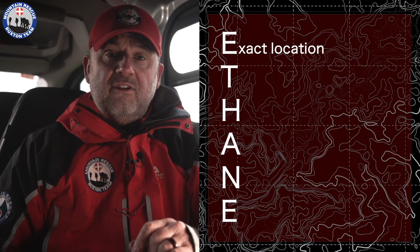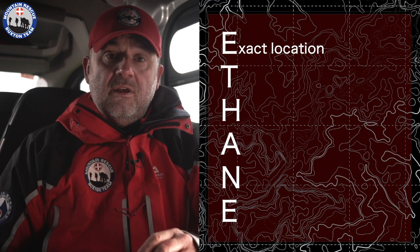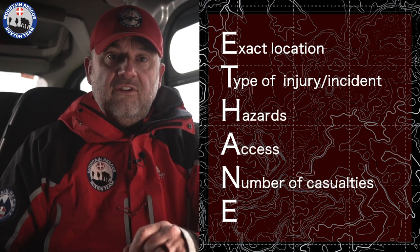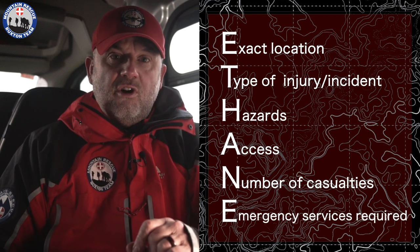So what does ETHANE stand for? The E stands for exact location, then we want the type of injury, the hazards, access, the number of casualties, and the emergency services required.